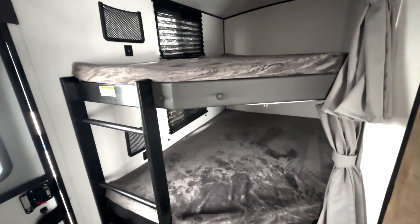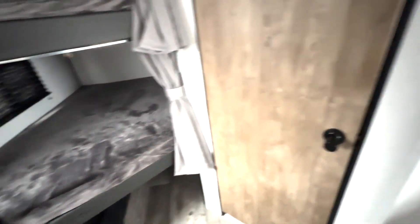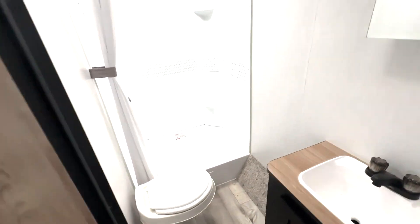Then you have a couple of double over double bunks. There's extra space and storage underneath that bottom bunk. Easy access into your bathroom here, where you have this huge oversized shower.